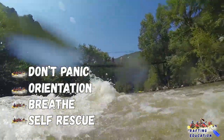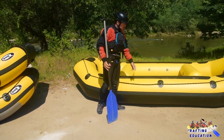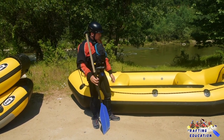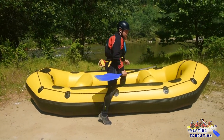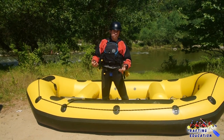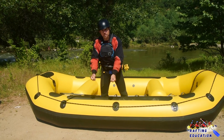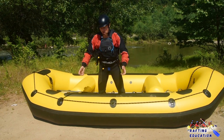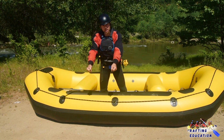The fourth thing is self-rescue — you have to be proactive. When you're close to the boat, you have to catch the chicken line. This is called the chicken line — it is the rope that goes around the boat. When you catch it, you're halfway there. How do we get a person into the boat from the water? We're going to grab them by the lapels of the life jacket only. That is why the life jacket must be nice and tight. We don't grab them by the helmet, the hair, or anything else — only by the life jacket.